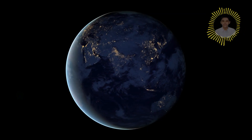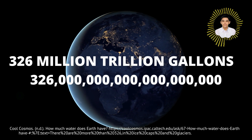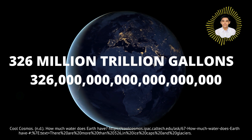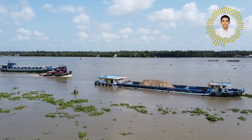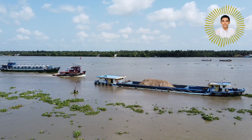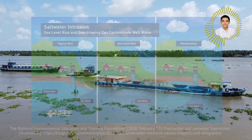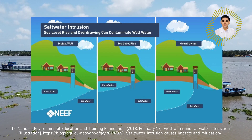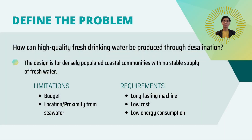The globe is covered in 326 million trillion gallons of water. However, only 0.5% of it is useful. Many coastal communities rely on pumping wells as their daily source of fresh water. However, due to saltwater intrusion, this source may become unusable. Due to this, many densely populated coastal communities have no stable supply of fresh water, even though they are surrounded by water.